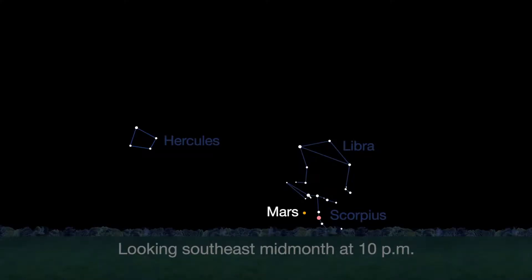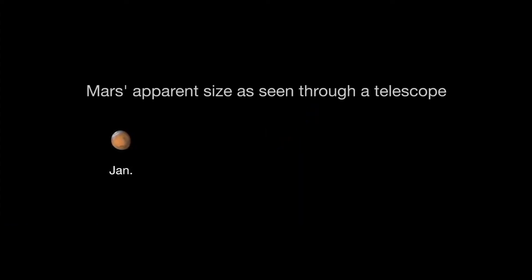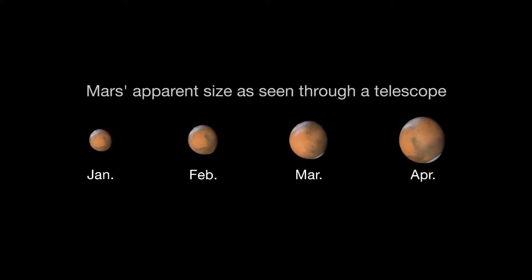Mars is finally visible before midnight this month. It rises in the southeast at about 10 p.m. by the end of April. The best observing of Mars will be when it's highest in the sky, meaning a few hours before dawn. Its brightness and apparent size increased dramatically this month. By month's end, Mars appears nearly twice as bright as at the beginning of the month.